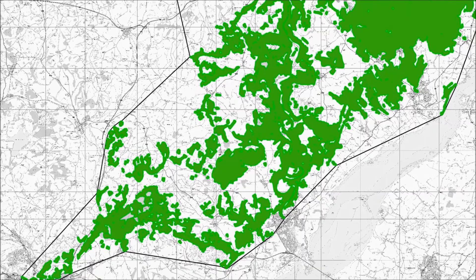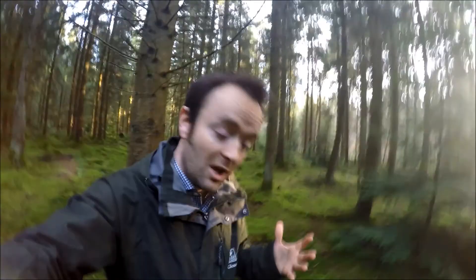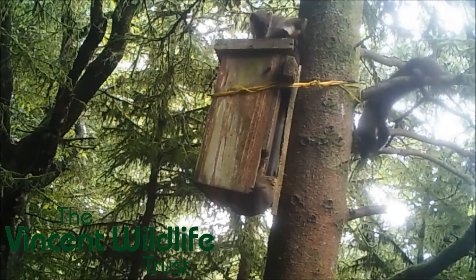If the reintroduction does go ahead, there are a few key conservation actions we would want to take. Pine martens need den sites — warm, insulated places off the ground away from foxes — and they like to use natural cavities in trees. However, there are some areas of the region where we don't think there are enough natural cavities available, for instance in conifer plantations, and it's in these areas that we would want to put up den boxes to make sure there's a suitable place for pine martens to raise their young.